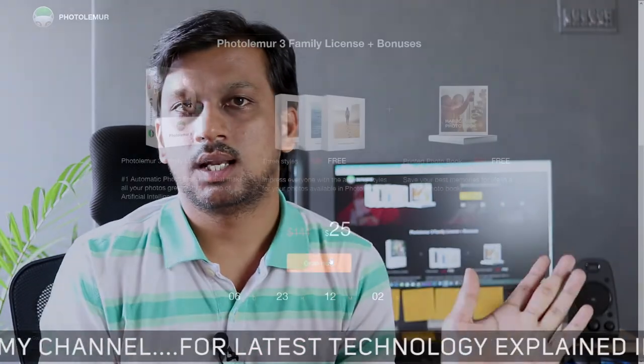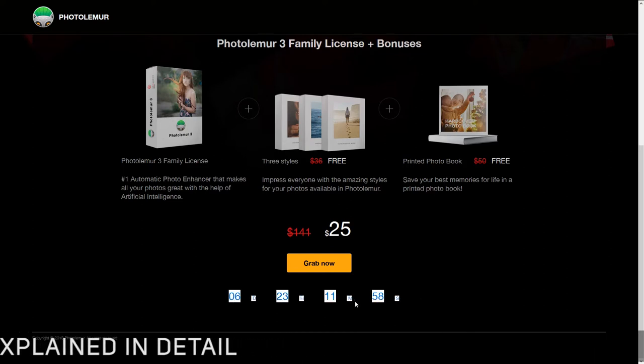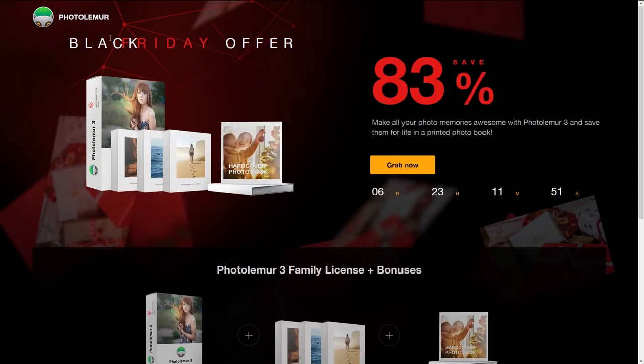They are also giving you pictures printed on a hardcover book as part of the offer with the product at a cheaper price. You will also be getting a couple of presets and style looks that you can apply to your pictures to make them look really awesome.